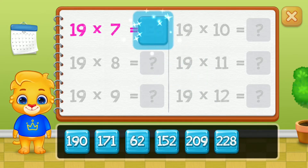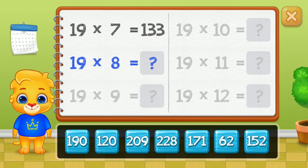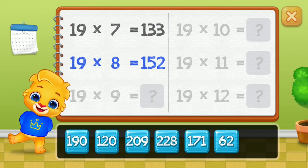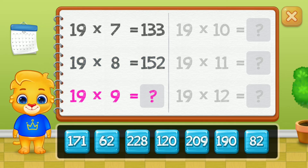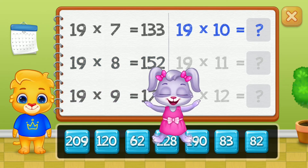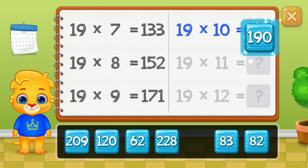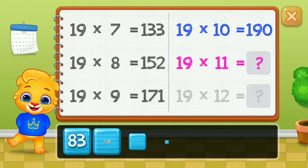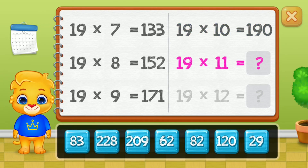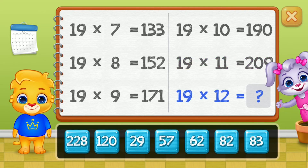One hundred and thirty-three, one hundred and fifty-two, one hundred and seventy-one, one hundred and ninety, two hundred and nine. Well done.